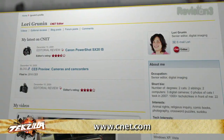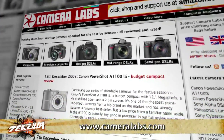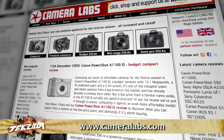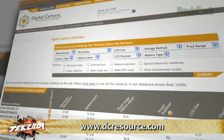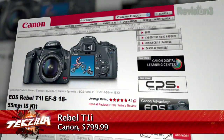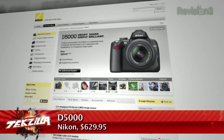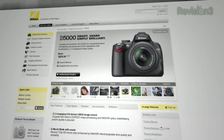We're huge fans of CNET's Lori Gruden, as well as sites like Cameralabs.com and DCResource.com. They all run cameras through a battery of tests, including image performance, ergonomics, and the feature set. And if you're asking us, unless you're getting a mad deal on the Sony in your price range, we'd go with the Canon EOS Rebel T1i or the Nikon D5000, which you saw on the episode last week. Better lenses and you get high quality video, which the Sony lacks. If you do have a mad deal on the Sony, go with the A500.